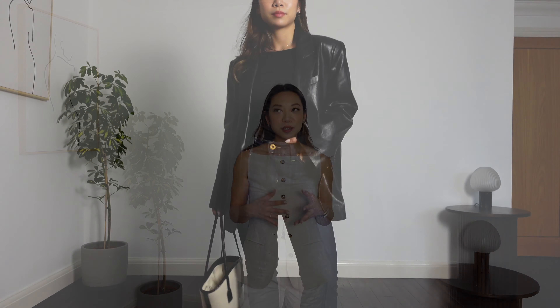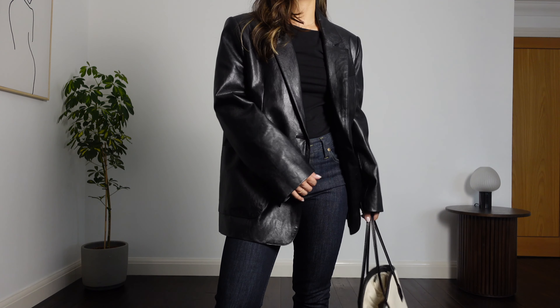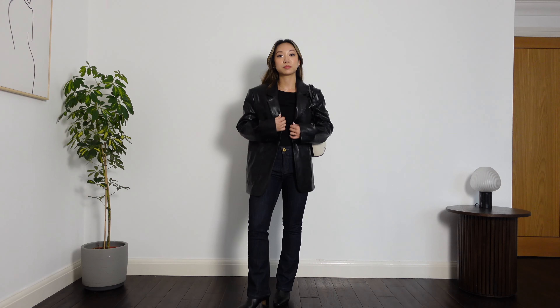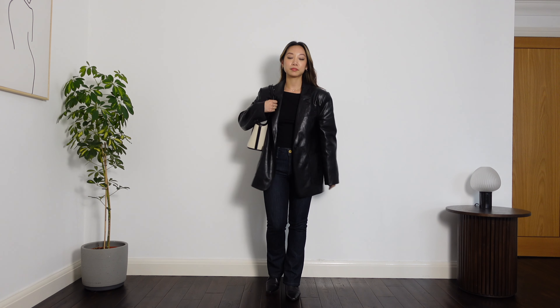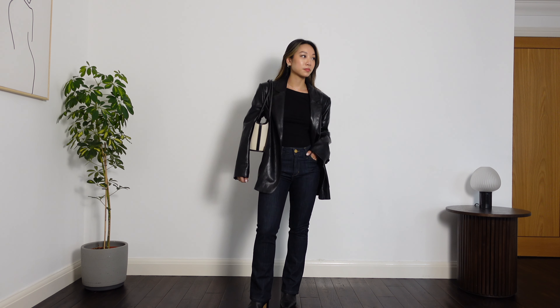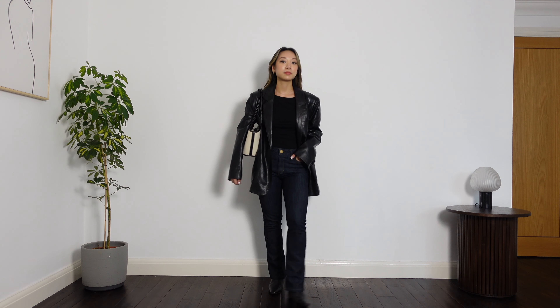For something a little more polished you can try a leather blazer. I finally have one in my wardrobe and I think I've found my perfect oversized one. I can see myself wearing this on top of so many outfits — it instantly gives an autumnal feel, and the oversized fit means I can layer underneath and really extend the time I can wear this jacket.